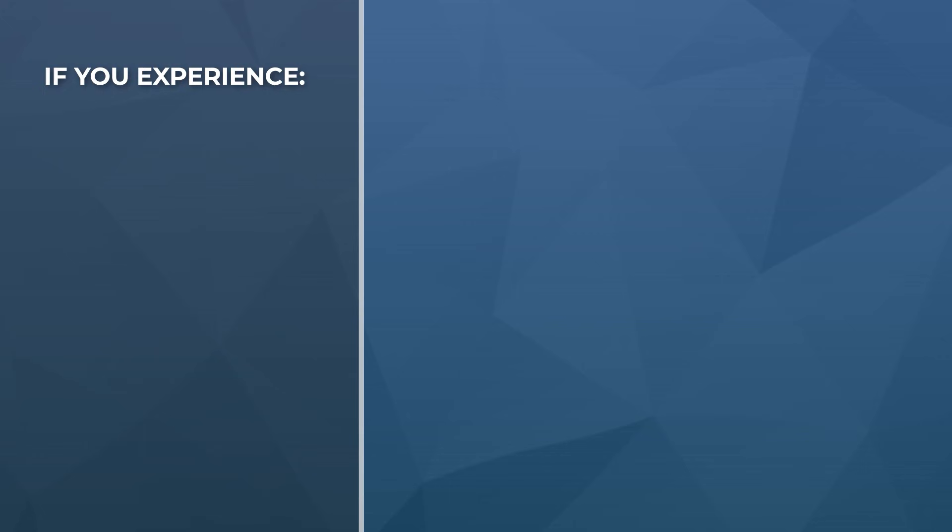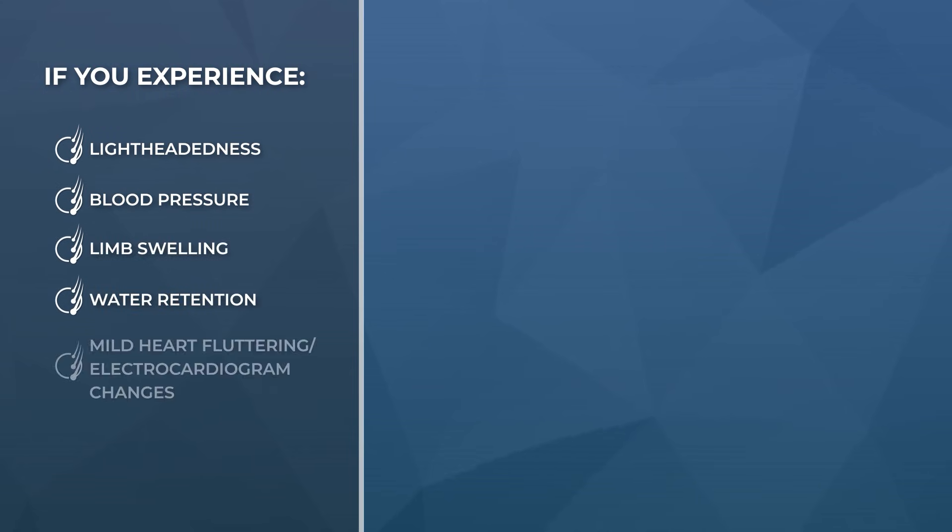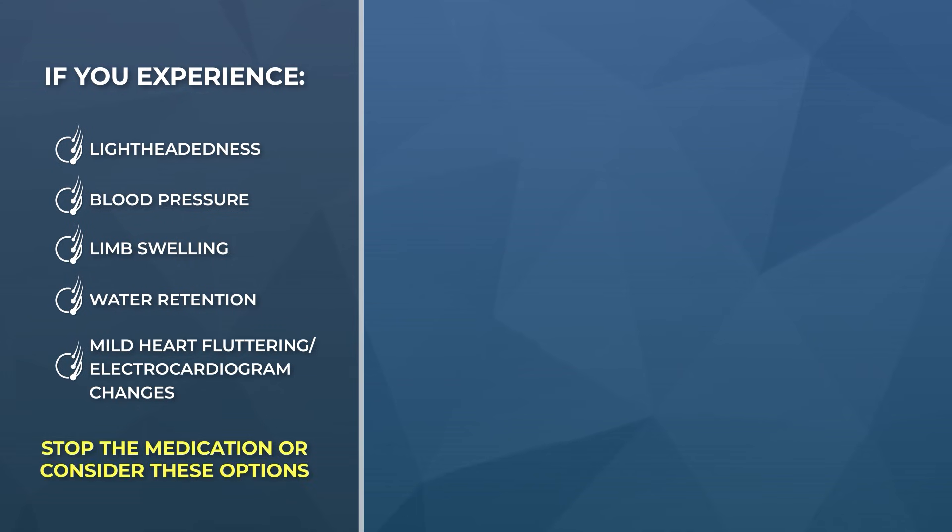The information provided here is for educational purposes only, not medical advice. So if you are getting side effects or are interested in oral minoxidil, speak to your doctor so that you can understand the full breadth of risks — side effects related to lightheadedness, blood pressure changes, limb swelling, water retention, and milder cases of heart fluttering or electrocardiogram changes. You may want to stop the medication or consider the following recommendations.